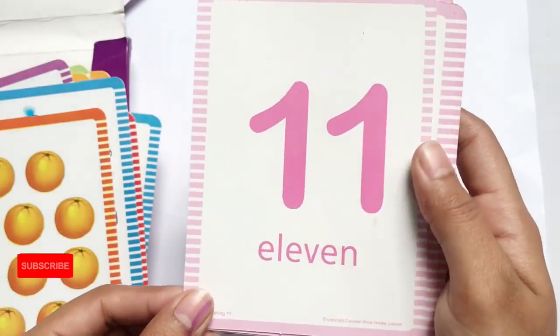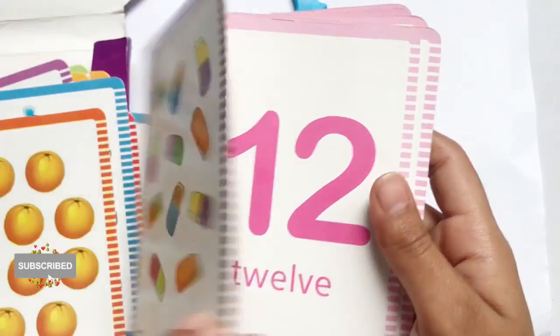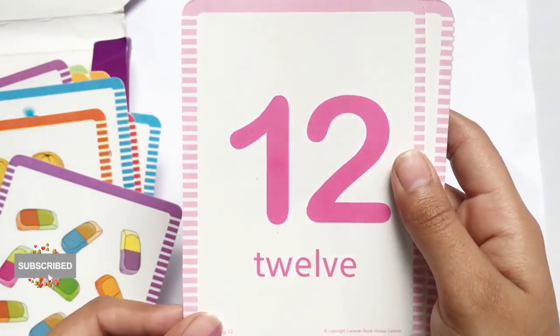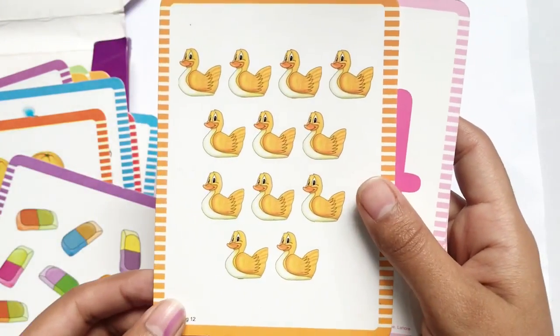ELEVEN 11, E-L-E-V-E-N, 11 erasers. TWELVE 12, T-W-E-L-V-E, 12 ducks.